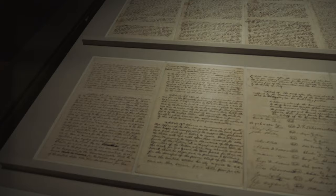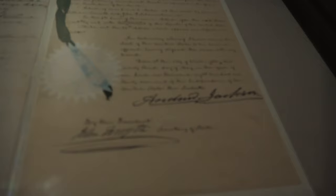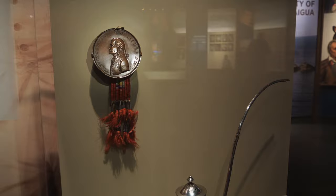This is a collection that encompasses the Treaty of New Echota from 1835 — the treaty that laid the groundwork for the Trail of Tears. And you can see there's the signature of Andrew Jackson. This treaty is only being displayed for a short amount of time in order to preserve it. That is interesting.